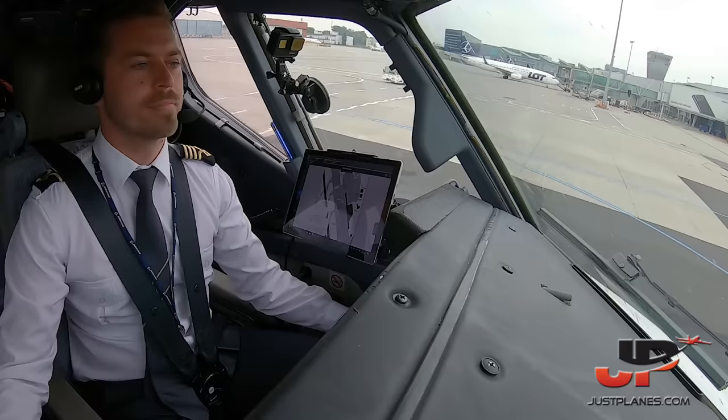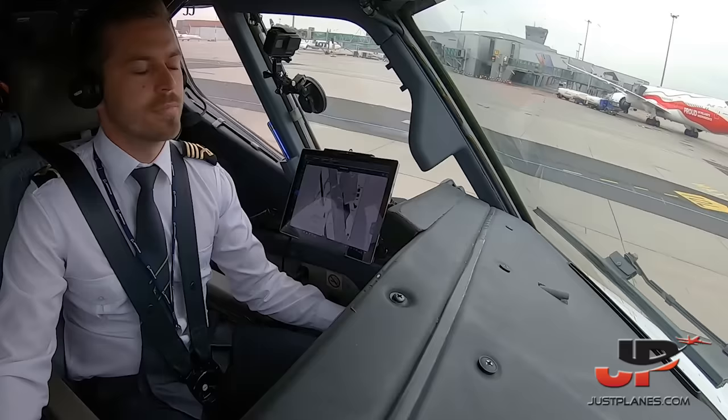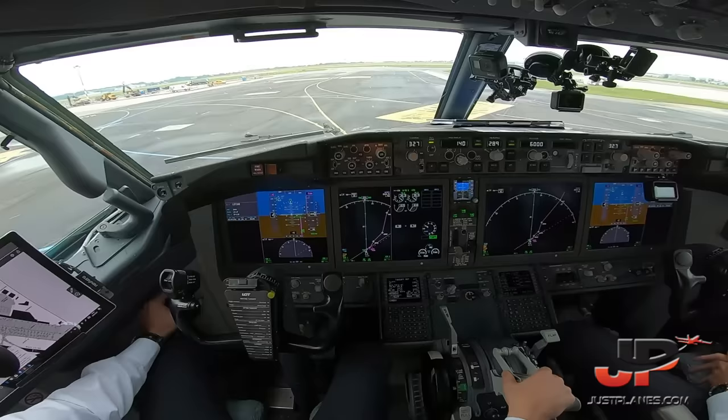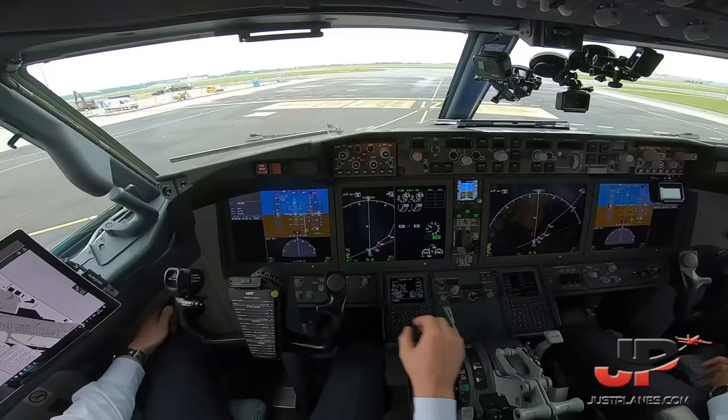Takeoff review: autothrottle, LNAV, VNAV armed. Climbing initial 6,000 feet. Runway 29, full length. Flaps 1, required — selected and indicated, checked. Weather radar on my side and terrain display on Derek's side. Before takeoff checklist: flight controls — checked; flaps — 1, green light. Before takeoff checklist complete.